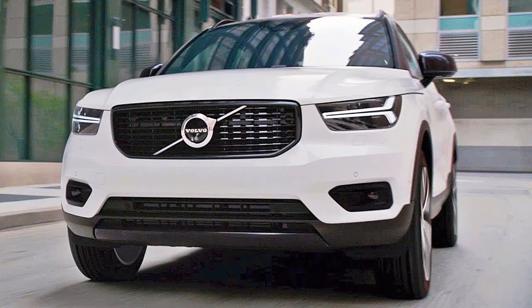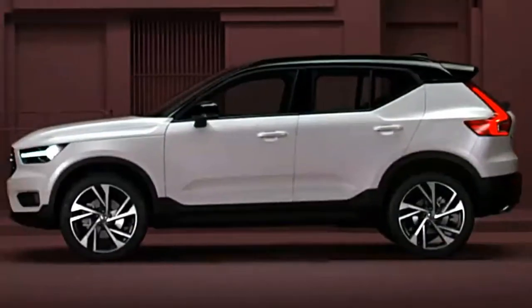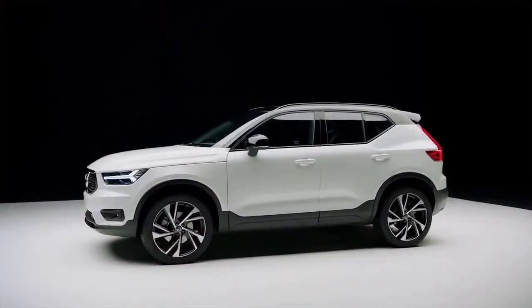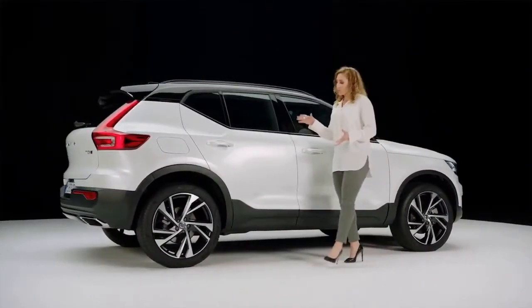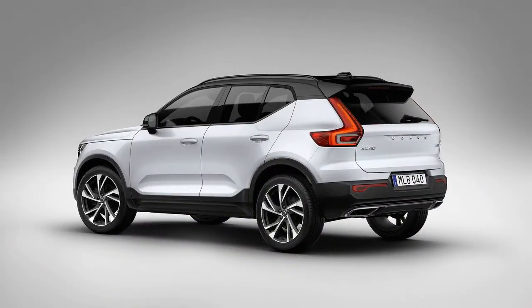The XC40 will arrive with all of Volvo's safety equipment, including City Safety with car, pedestrian, and cyclist recognition. It also has an intersection function that stops the driver from pulling across in front of an oncoming car if too close, and a night driving assistant. Blind spot monitoring and rear cross-traffic alert are also along for the ride.